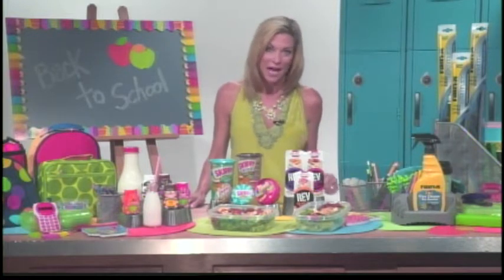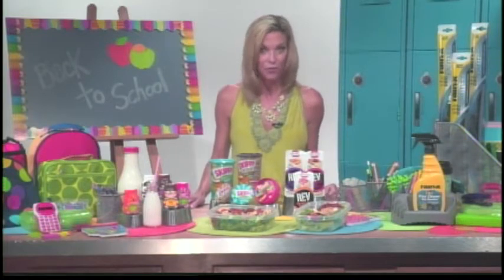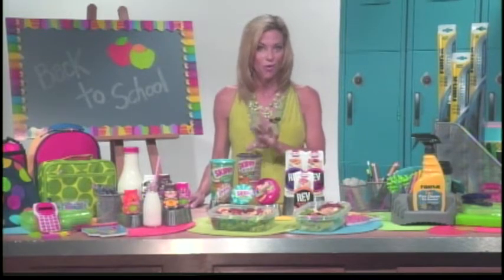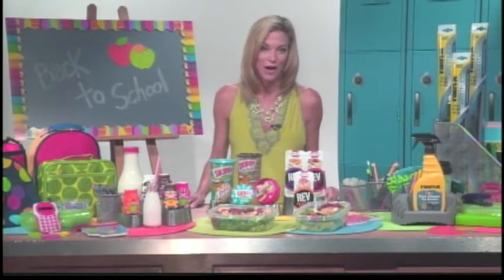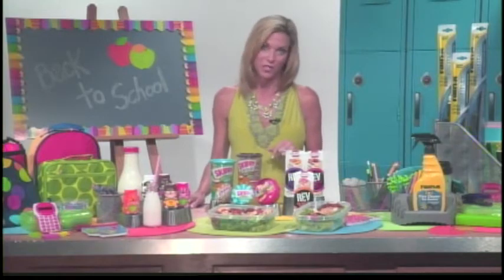You can enlist your children's help creating their lunches, and you can also talk a little bit about nutrition and why you're packing what you're packing. Protein, for example, is so important in maintaining and building those muscles and organs and sustaining their energy throughout the day. I found three products — quick, easy ways to add some protein to my children's lunches.